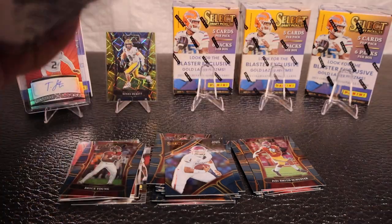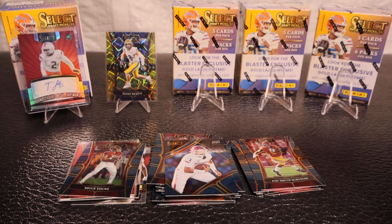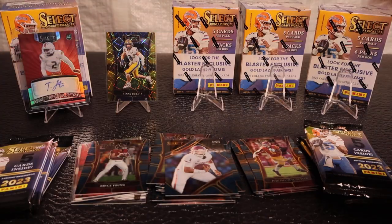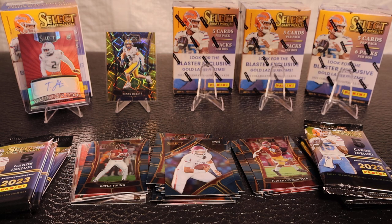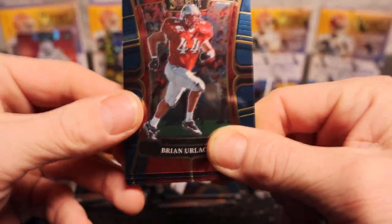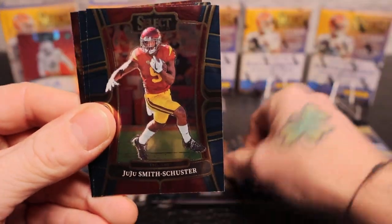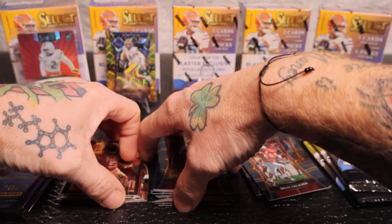Second blaster already starting pretty good! You guys ever open this product? If you have, what's your best pull? Here we go, second blaster on the way. Jared Goff again on the first card, Smith, Jalen Hurts, and Richard Robinson - basically the same pack as I just pulled.